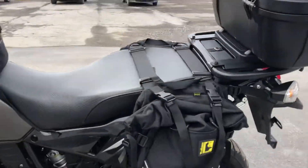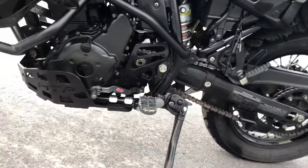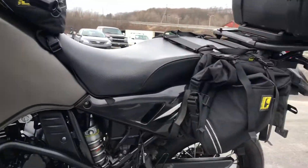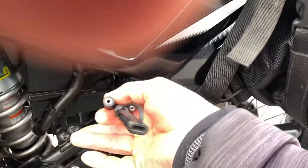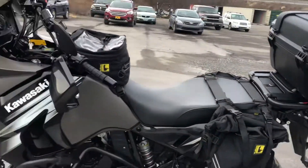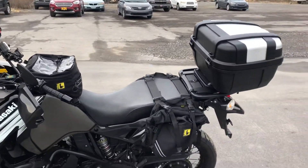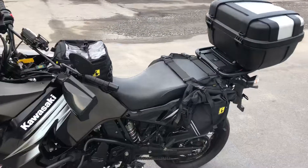Moving around to the left-hand side of the bike — pretty clean. We've got another SAE lead and a coax lead. So in good shape, you can charge your battery and run heated gear. This is a great looking KLR loaded with extras.